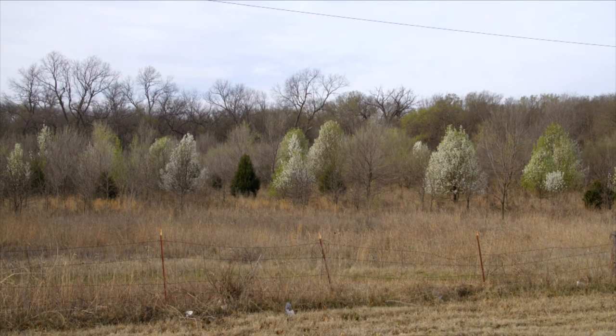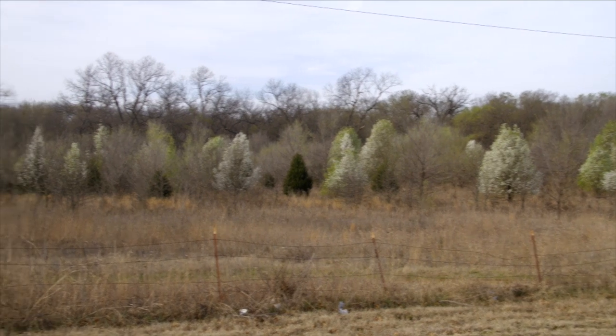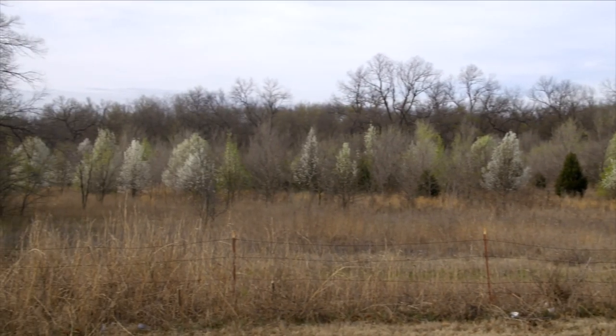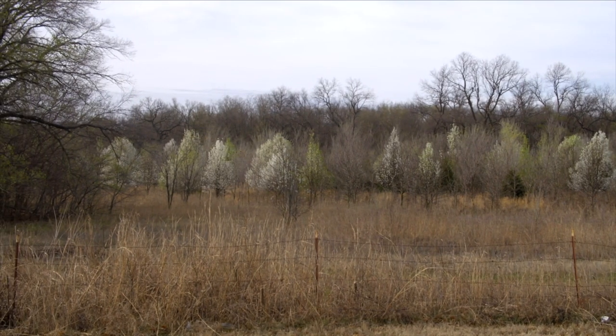Yeah, and they may have come from the neighborhood nearby from planted Bradford pears. So what happens when your field looks like this? How do we manage this?